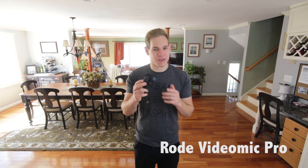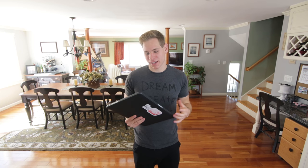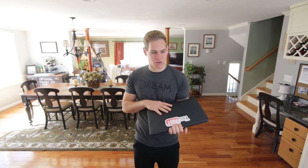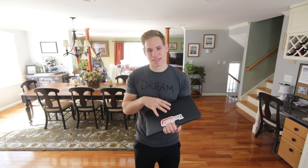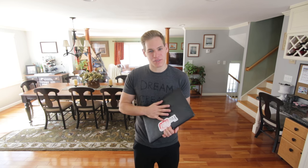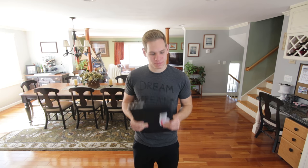For better audio on my vlogging camera, especially on windy days, I have the Rode VideoMic Pro. This is probably my favorite microphone I've ever used — I've tried a couple of others including the Sennheiser, but Rode just delivers the best audio. To edit all my vlogs, I'm using the MacBook Pro 2012 Retina 15-inch with maxed-out specs. It's getting a little old in 2017, but I still love it and carry it with me all the time.